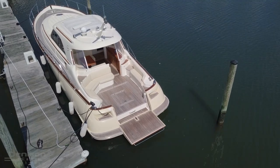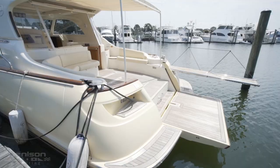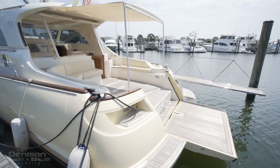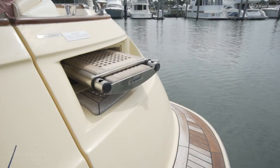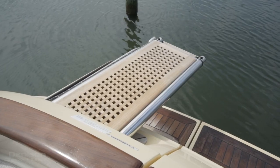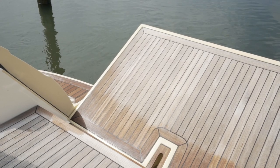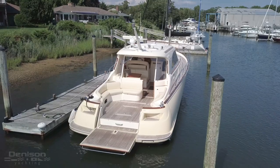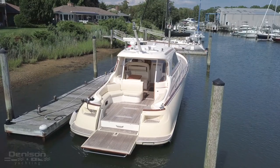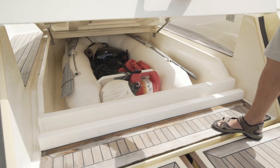Starting at the transom, there's a Teak swim platform. Here we find connections for water and two shore power hookups for her single 50 amp converter. This is also where you will find the hydraulic passerelle for boarding. One of the most innovative features of this yacht is the hydraulic folding transom, which extends the cockpit aft past the swim platform and provides access to the tender, which is stored beneath the Teak deck.